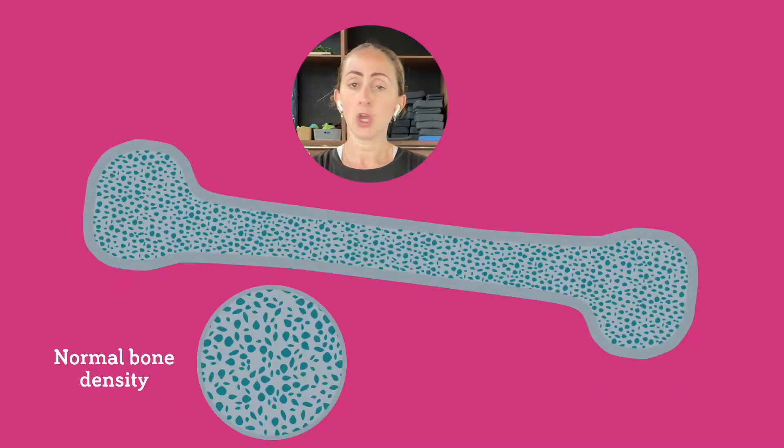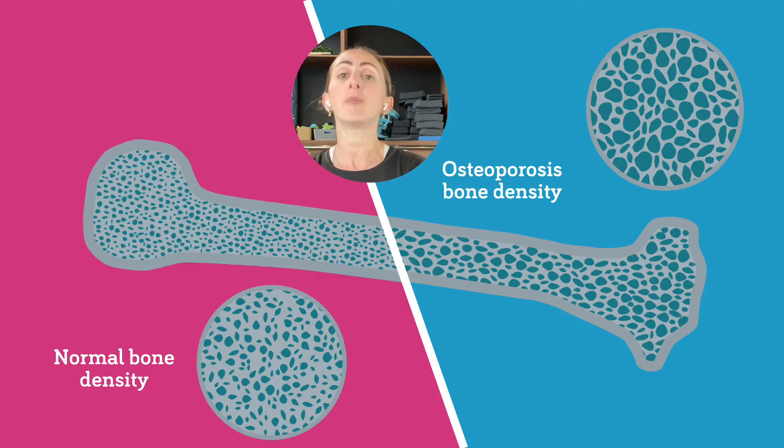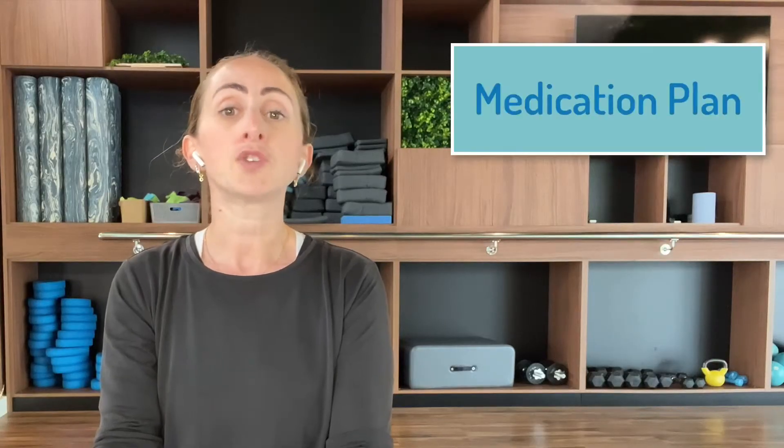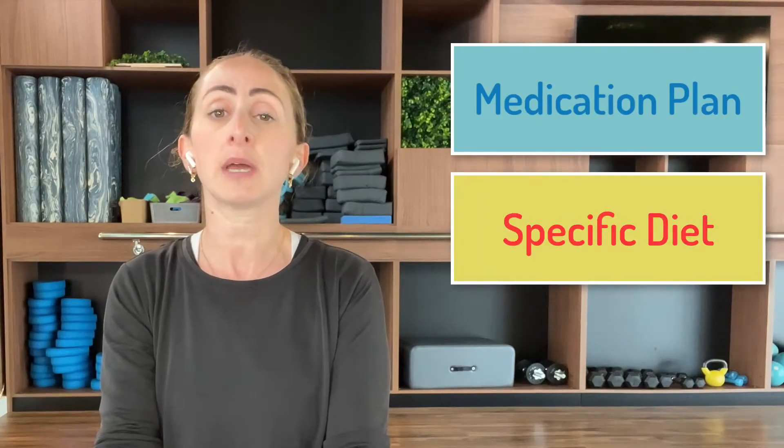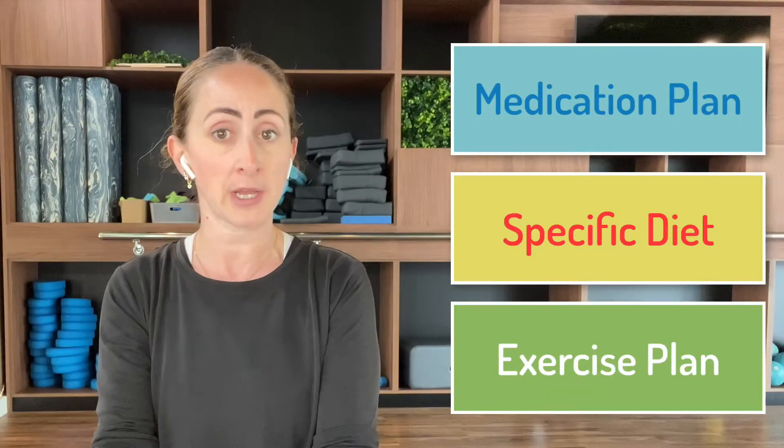Osteoporosis is a complex chronic medical condition that affects the structure and function of the bones, leading to a higher risk of falls and fractures. Normal bones are dense and strong but in osteoporosis they become porous and brittle, affecting common areas such as your spine, your hips and your wrists. There is currently no cure for osteoporosis and patients are normally prescribed a medication plan, a specific diet, and an exercise program to slow down the rate at which bones become more fragile.